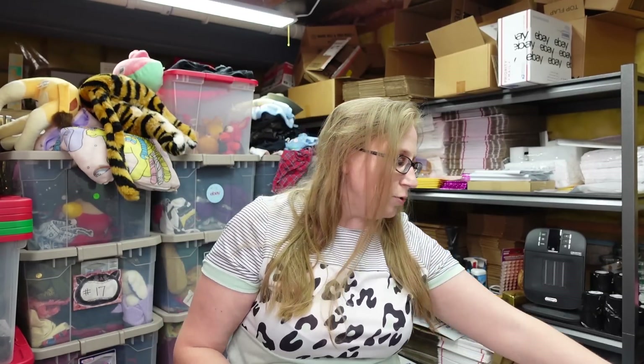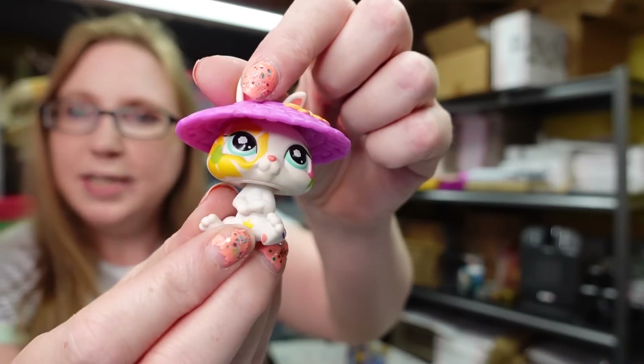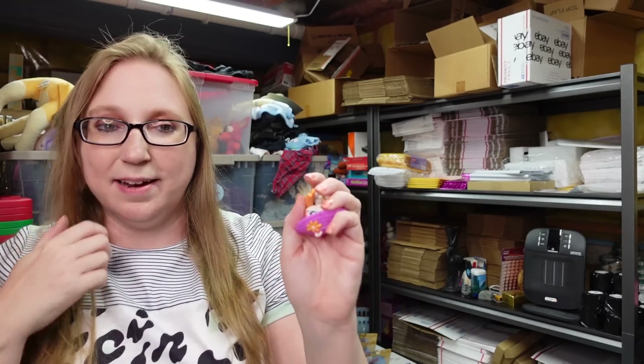Let's get back into some other stuff that hasn't sold yet. This is a little Littlest Pet Shop figure — a little bunny rabbit wearing a removable hat, and it comes with little carrots. I won a bunch of Littlest Pet Shop toys at an auction recently. I don't know much about them, still trying to figure out how I want to list them. This is the only thing I've listed so far, at a buy it now for $11.99.